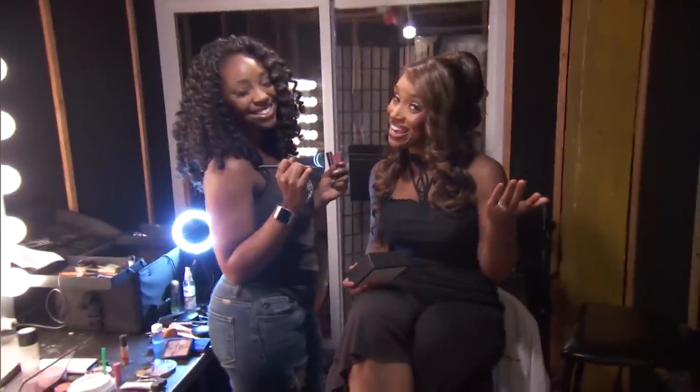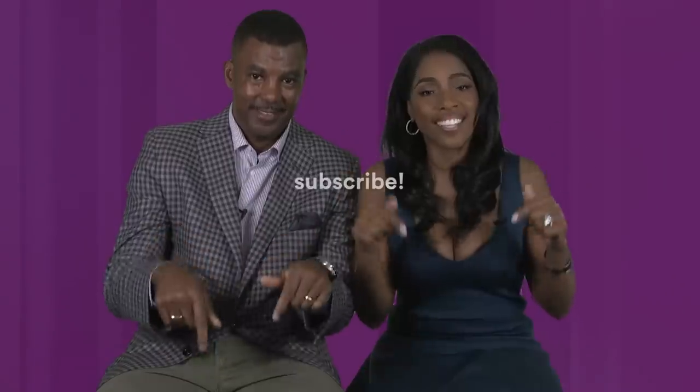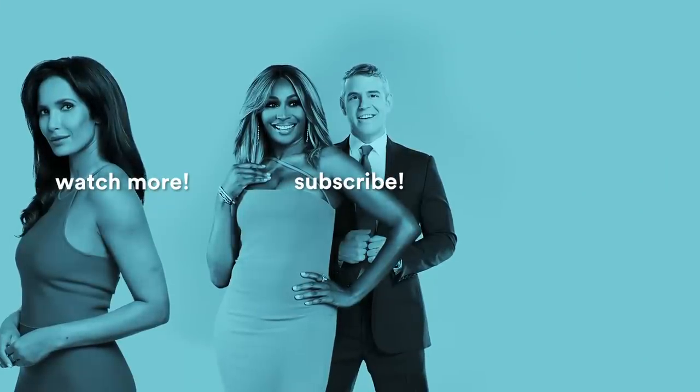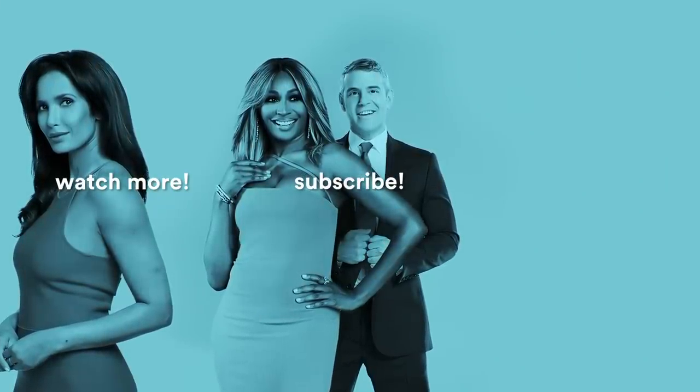Thanks, Bravo. Gotta get ready. I'm Dr. Simone, and this is my husband Cecil. To subscribe, click here. For more videos, click here. I'll see you in the next video.